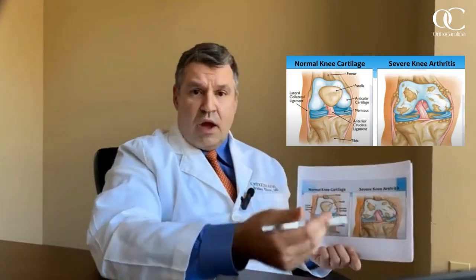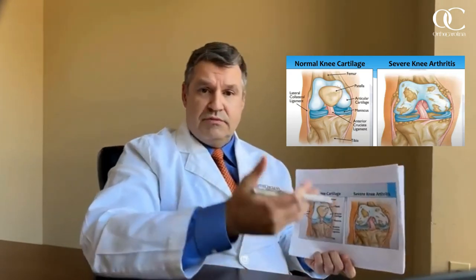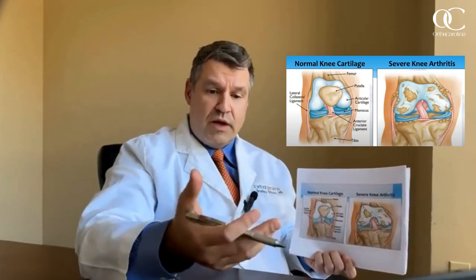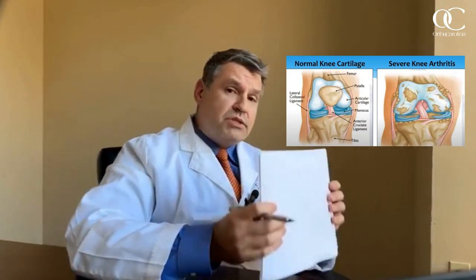Knee arthritis is a chronic progressive degenerative disease, meaning that once you have it, it typically worsens over time. One of the more common causes is osteoarthritis or simply wear and tear arthritis. In our fifth and sixth decades of life, many millions of cycles of walking, standing, stairs, sports, and recreational activities can wear away the cartilage surface in our knee, leading to pain, swelling, inflammation, and knee arthritis.